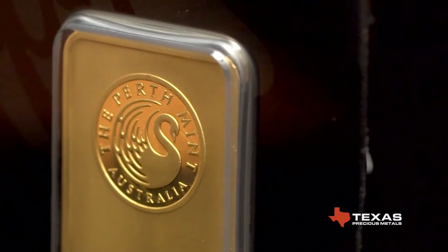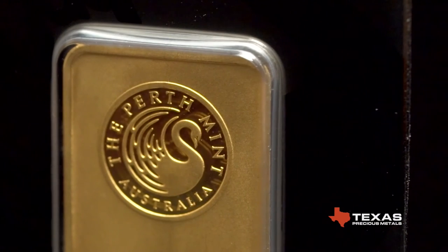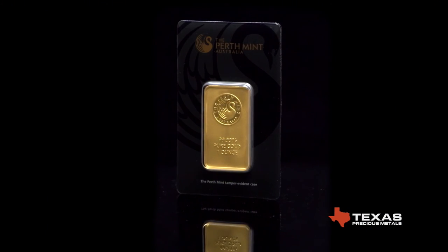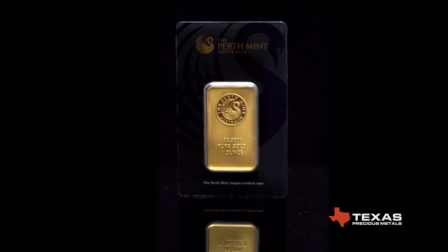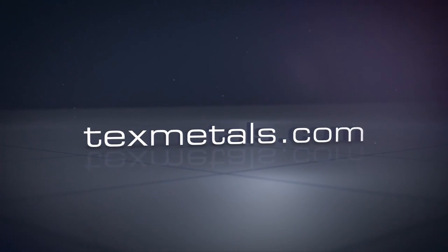Because of low fabrication premiums, this one-ounce Perth bar appeals to investors looking for a cost-effective way to buy gold bullion. Texas Precious Metals is an authorized distributor of Perth Mint products. These bars are in stock and available for immediate shipment at texmetals.com.